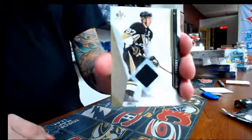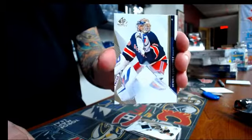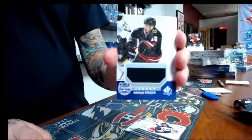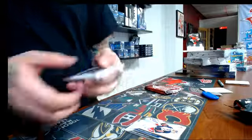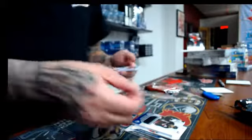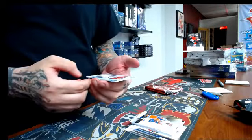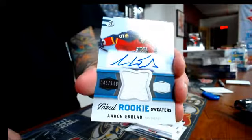We have a jersey of Sidney Crosby for the Pittsburgh Penguins. We have a jersey for the New York Rangers — Henrik Lundqvist. We have a jersey for the Chicago Blackhawks — Marcus Kruger, stadium series, not numbered. We have a rookie number 499 for the New York Islanders — Scott Mayfield jersey. And we have 43 out of 149, rookie sweater for the Florida Panthers — Eriy Glad.